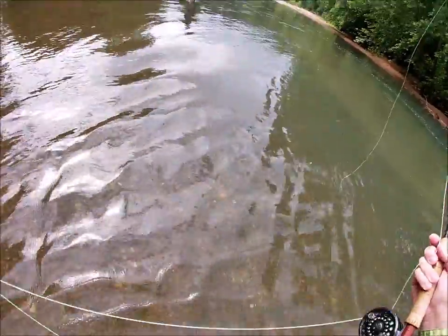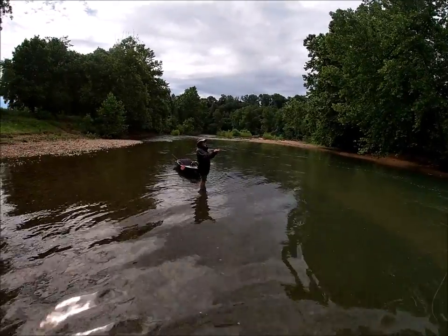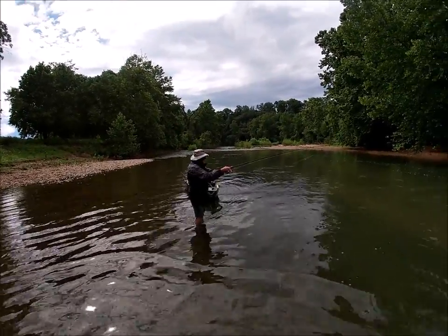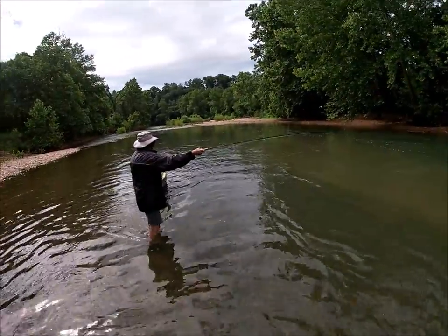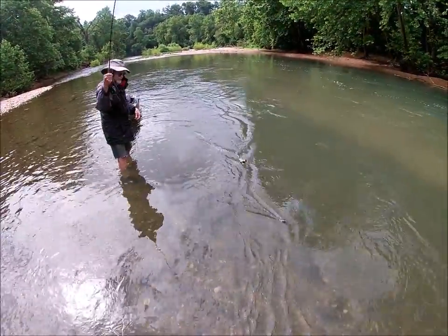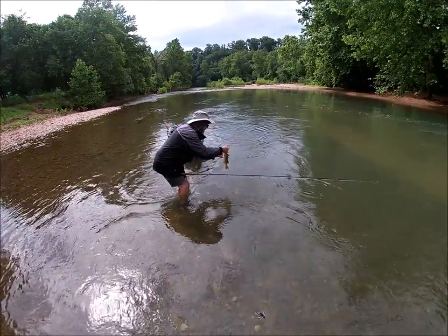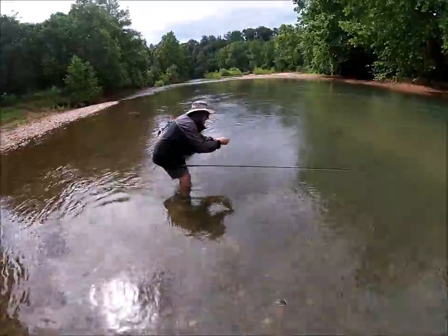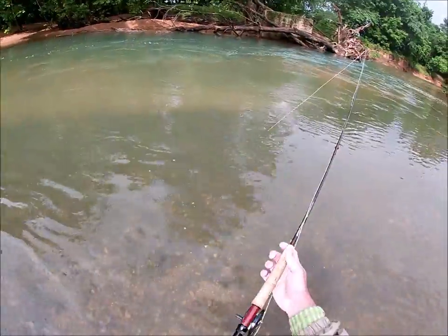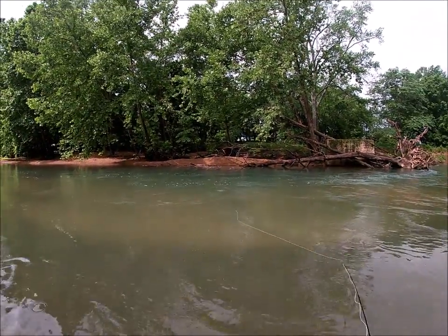Jay's got one on. Looks a little better — he's in that swift current, looks like a good fish. A lot more fun on these fly rods. 12 inches, not too shabby. Barbless hook comes right out. Got it on that fly you tied there? Yep — I don't know what you call it. It's a Jay fly.